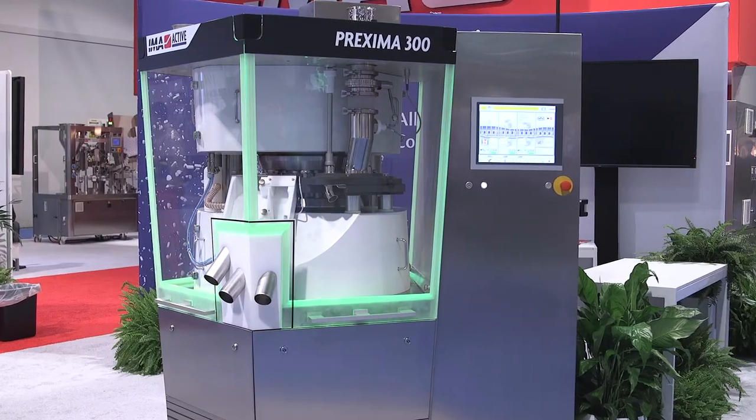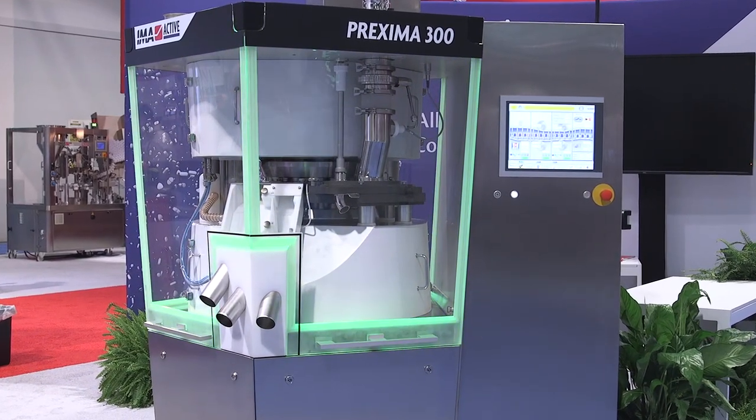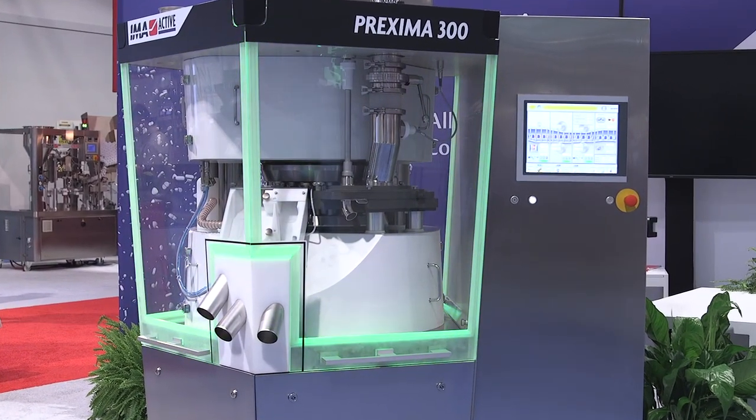Hello, my name is Michael Bersani. I am one of EMA North America's EMA Active division sales managers, here today to present EMA's latest innovation in tablet compression technology, the Prexima series tablet press.